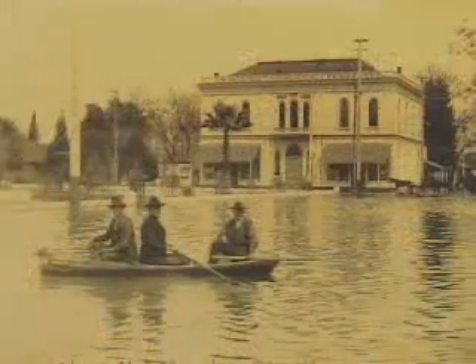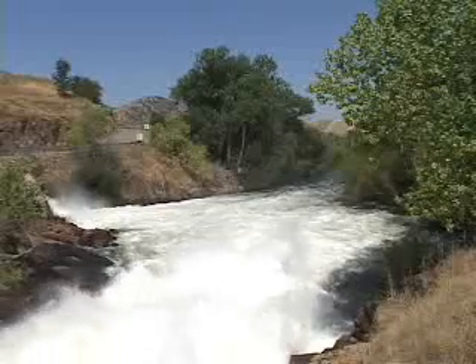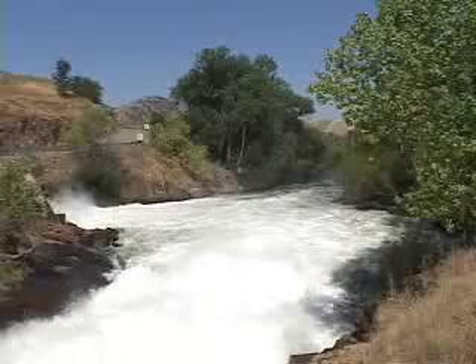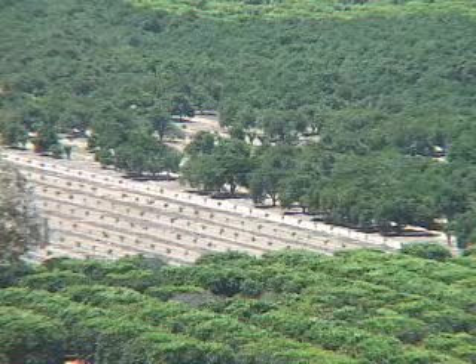That's why the Corps of Engineers built Terminus Dam in the early 60s. While keeping floodwaters away from homes and businesses, the dam continued to release irrigation water to farms downstream.